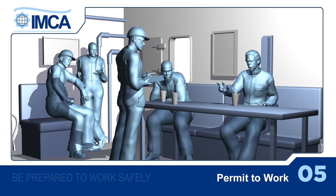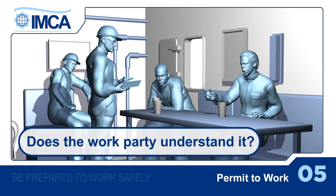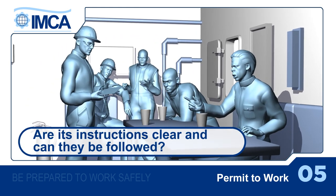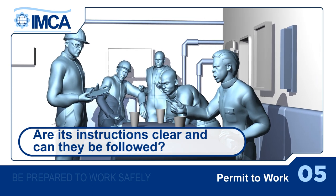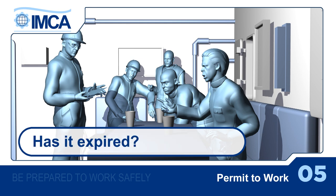The questions to ask are: Is it still needed? Does the work party understand it? Are its instructions clear and can they be followed? Has anything changed since it was issued, such as the weather? Has it expired?